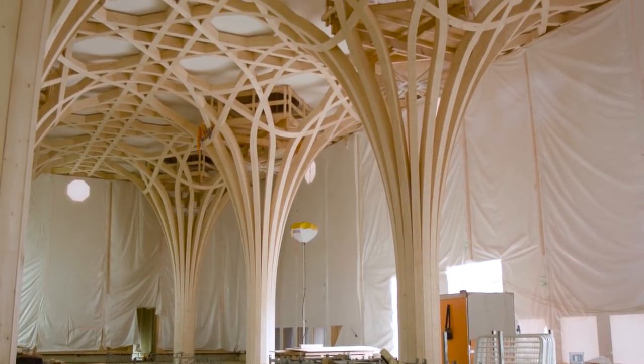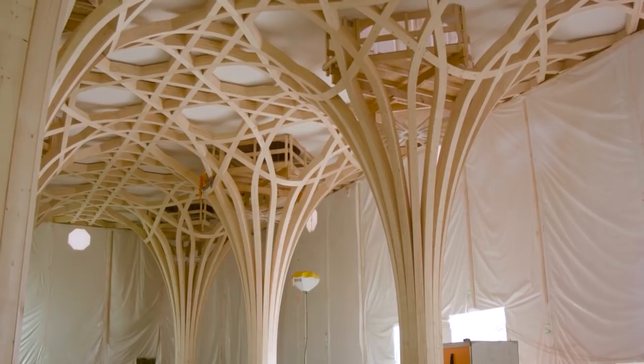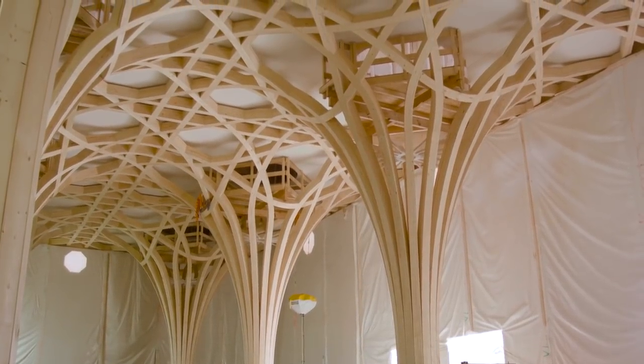Now we have the space more or less intact — there's no carpet, there's no lighting as yet — and we really get the sense of what a great building this is. Everybody in the local community is so excited that we've reached this point.